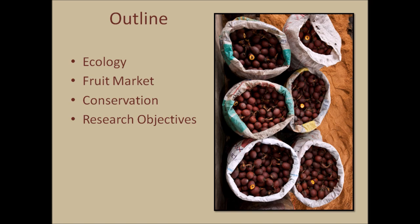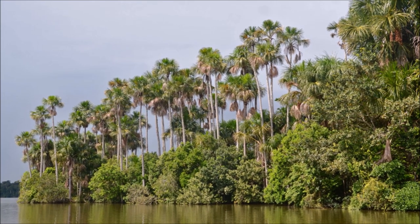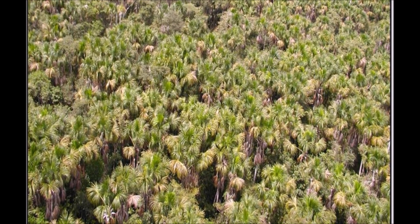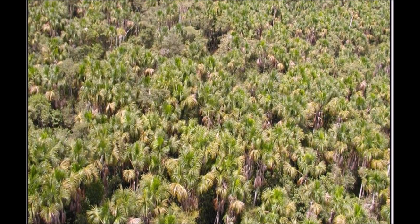I'm just in the beginning part of my research so I'll be sharing my proposed research plan with you all today. A guaje is a palm tree that grows throughout the Amazon rainforest, which is one single forest that is about the size of the entire lower 48 United States. Within the Amazon rainforest, a guaje forms dense stands that can be hundreds of acres in size.